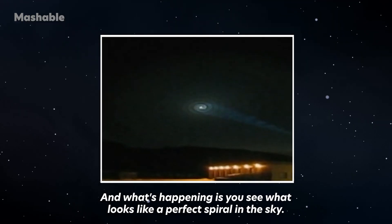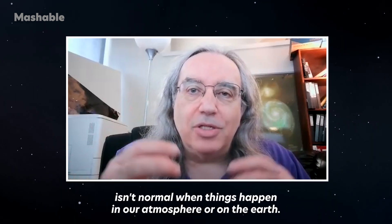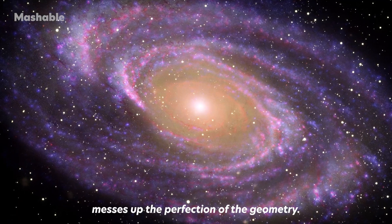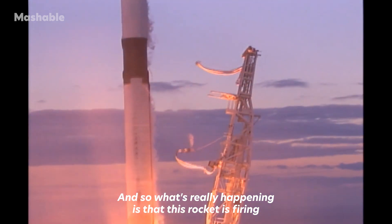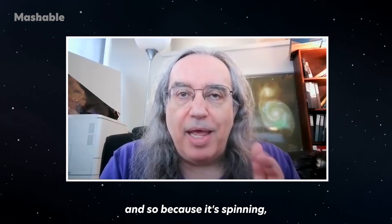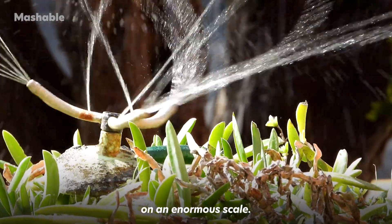What you see looks like a perfect spiral in the sky, which is very weird to people, because that sort of perfect geometry isn't normal when things happen in our atmosphere or on the Earth. But out in space, there's no weather that messes up the perfection of the geometry. What's really happening is that this rocket is firing its engine, hot gas is coming out the back, but the rocket is spinning — so you've essentially got a real-life garden sprinkler in space on an enormous scale.